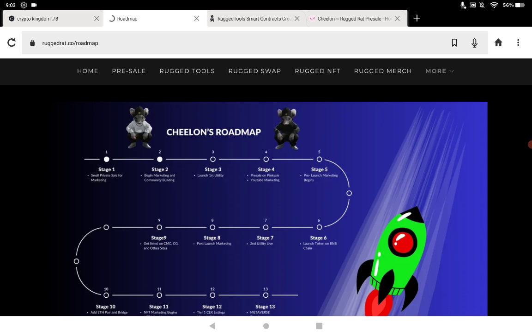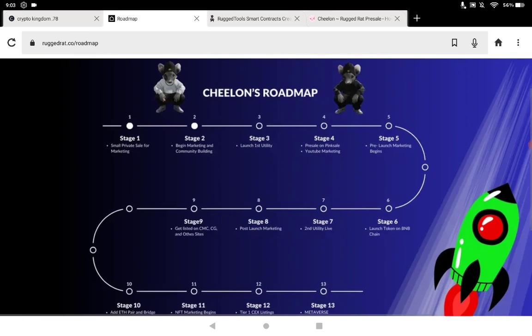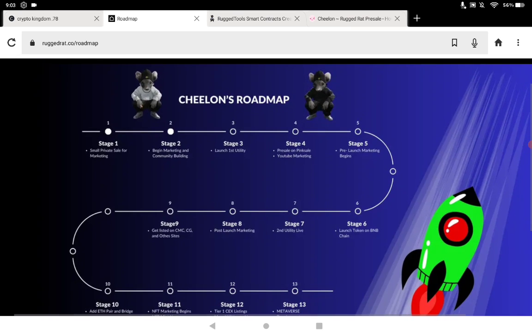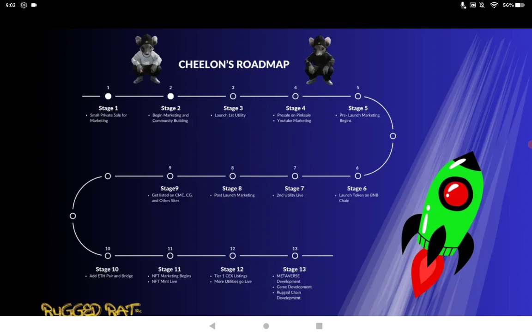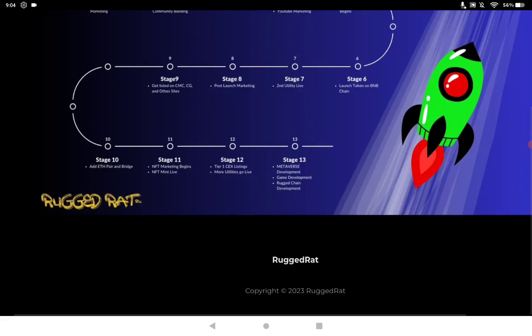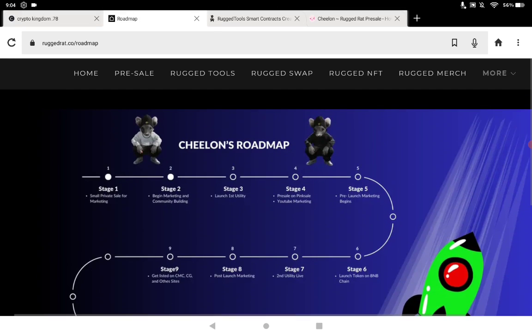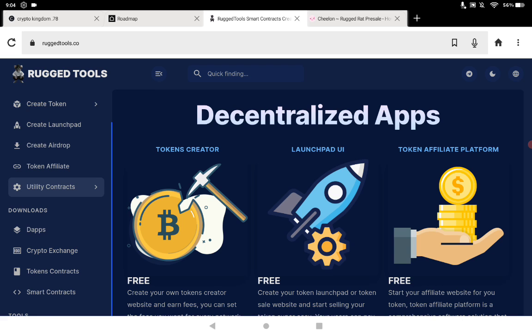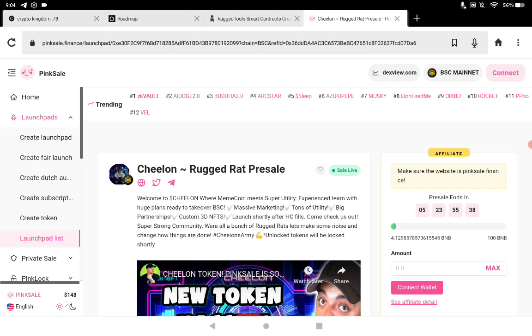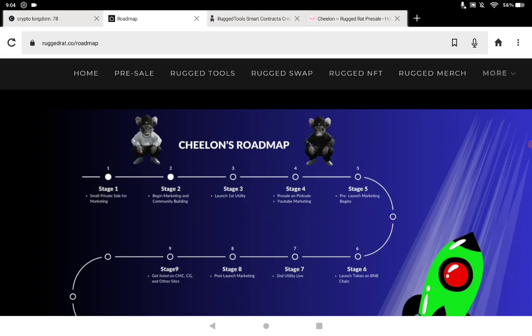Moving to the roadmap, you can see where we're at right now. They did have a small private sale in stage one. Stage two was beginning marketing. We're kind of in stage four now — the pre-sale on Pinksale and YouTube marketing — though some things past stage four are already done, including the NFT marketplace. It's a fairly multi-stage roadmap because there's a lot of stuff coming. I like things plain and simple — you don't need a hundred things on each stage to make it complicated.